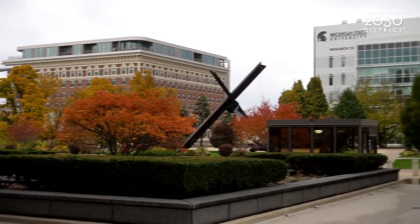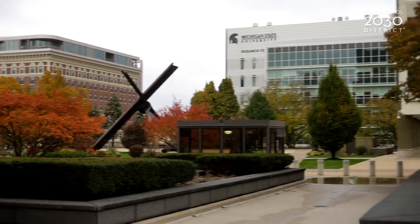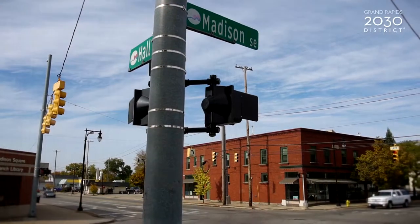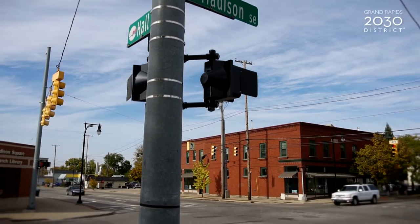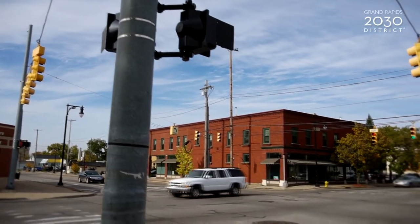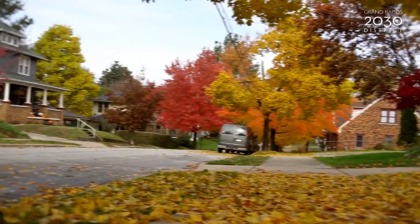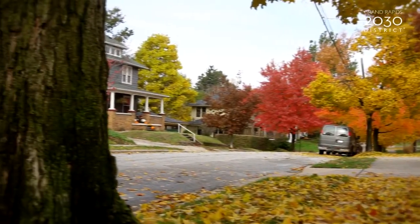We are nearing the completion of our building assessment, which is really the first component to the Zero Cities Project. This assessment is evaluating our building stock throughout the entire city based on our square footage, and then our non-profit partners use some calculations to estimate the energy consumption of those buildings along with a carbon footprint of all of our buildings throughout the city of Grand Rapids.